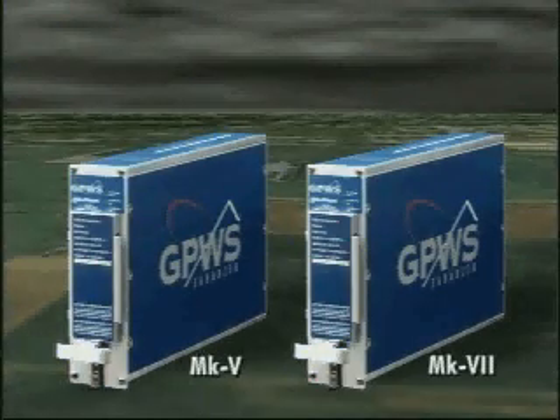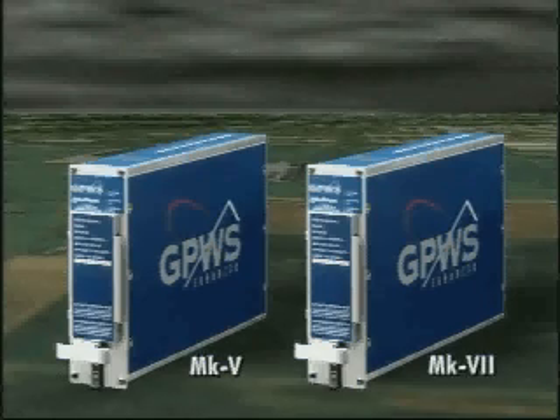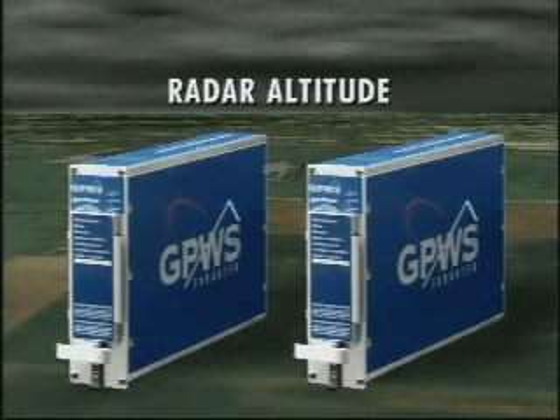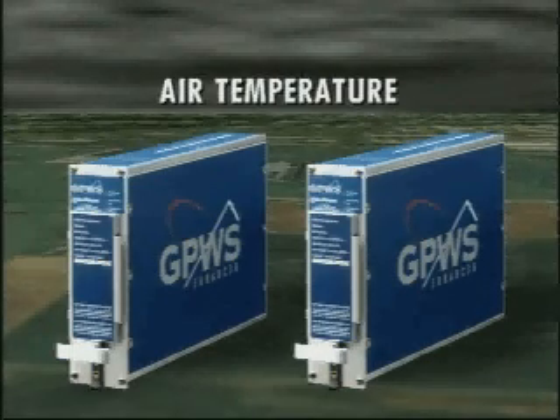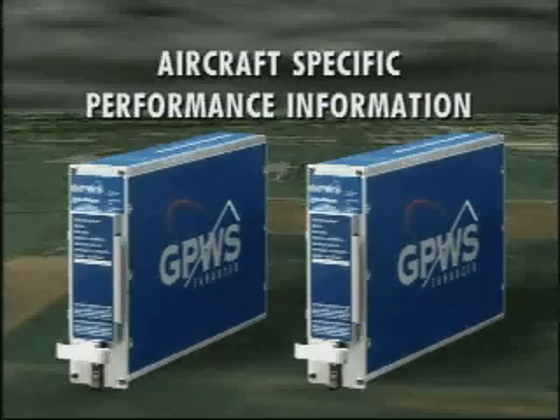The Mark V and Mark VII GPWS offer detection and warning for encounters with wind shear up to 1,500 feet above ground. GPWS uses airspeed, radar altitude, barometric rate, angle of attack, air temperature, vertical and longitudinal acceleration, and aircraft-specific performance information to detect encounters with severe wind shear.